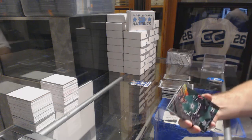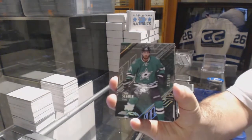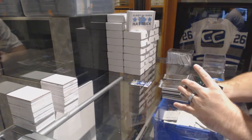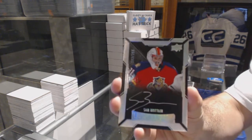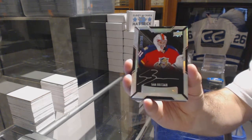We start off with the Dallas Stars base card, number to 349, Tyler Sagan. Then Tyler Sagan for the Florida Panthers, 299 lustrous rookie auto, Sam Britton.